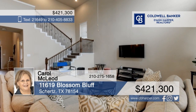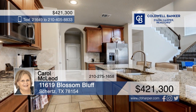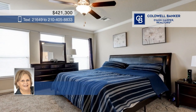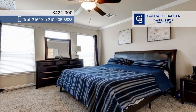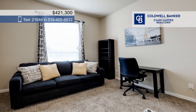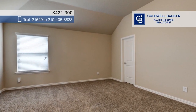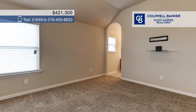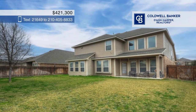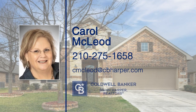Discover this exquisite home in Church, Texas. This beautifully maintained residence boasts a spacious layout complemented by lofty ceilings, a large modern kitchen with an island and bar seating, and a formal dining space. There are four bedrooms and three bathrooms, plus an inviting loft area upstairs. Step outside to find a backyard prime for transformation into your personal oasis, featuring a quaint covered patio for outdoor enjoyment. Schedule a tour with Carol McLeod.